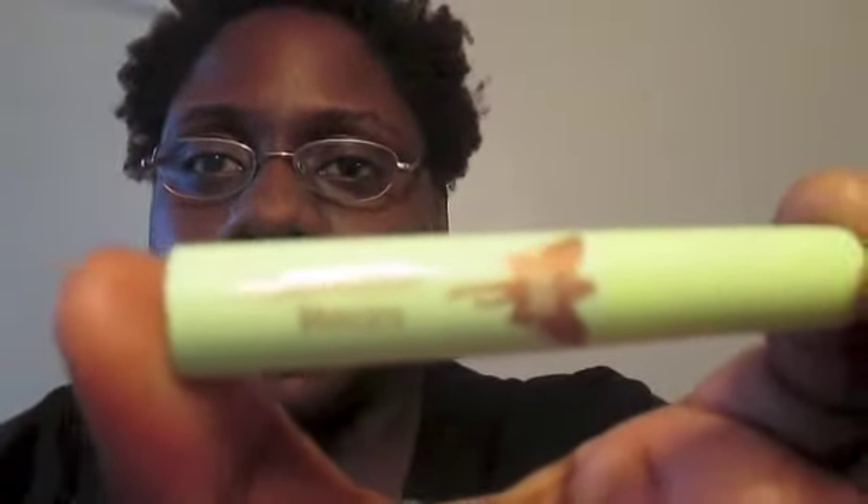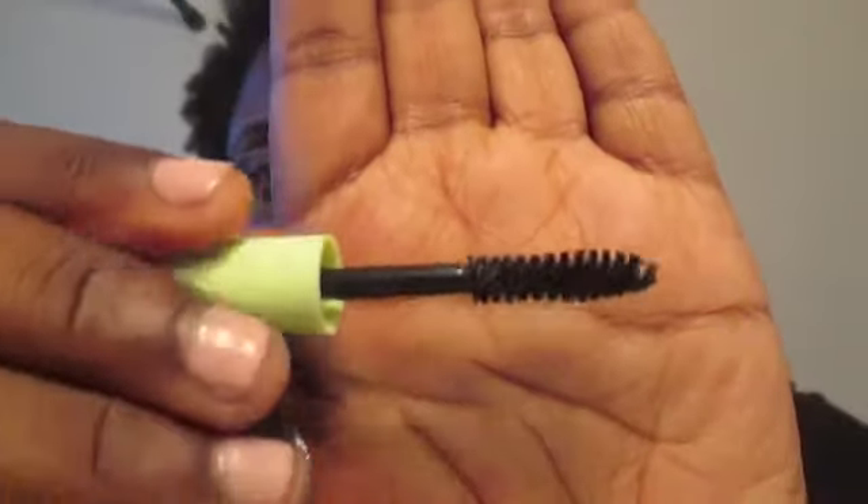The last thing in the bag is from the brand Pixi. It is their Lash Booster Mascara — a little sample size. Let me show you how the brush looks. That is the brush. So I can't wait to try all these out.